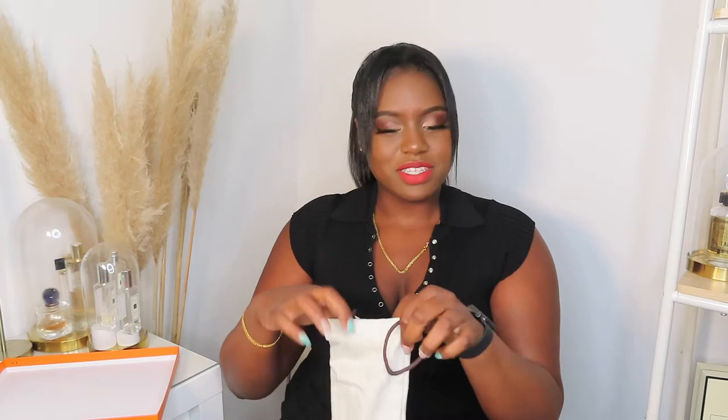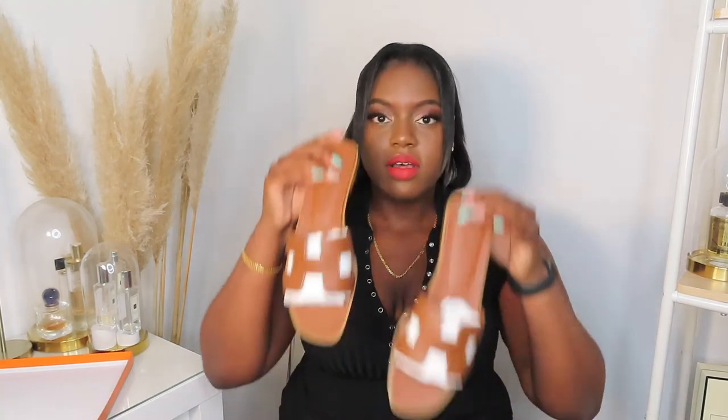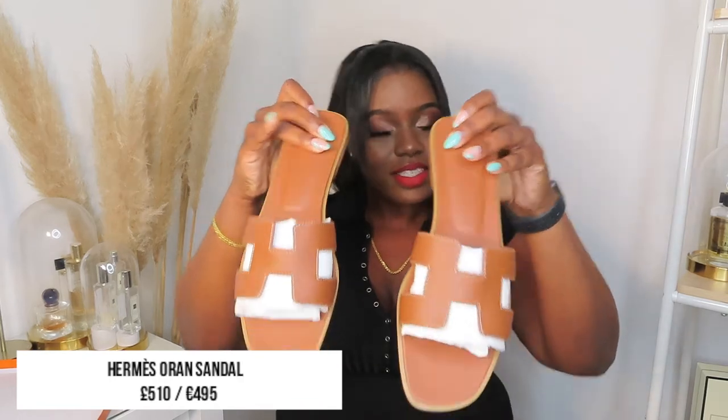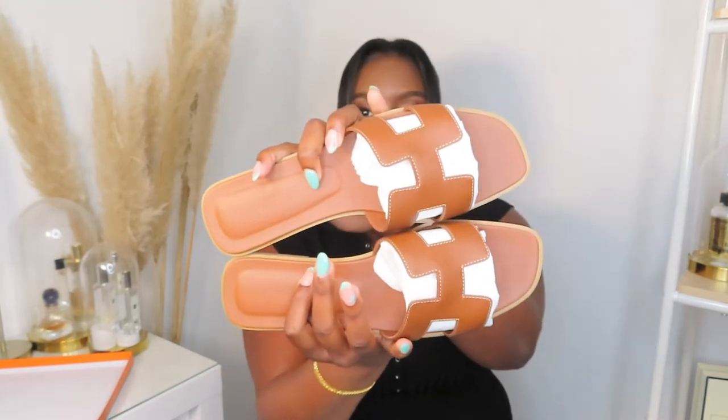I haven't seen them since I bought them or tried them on. Oh, I love them so much. They are a calfskin leather sandal. They've got the cutout 'H' for Hermès. I picked these up in the brown color — I think on the website they're called gold. I literally love them and I cannot wait to rock these next summer. This is going to be my sandal of the summer.